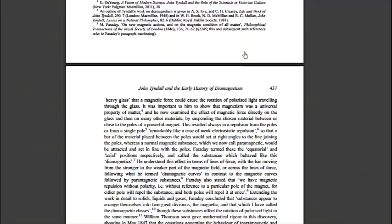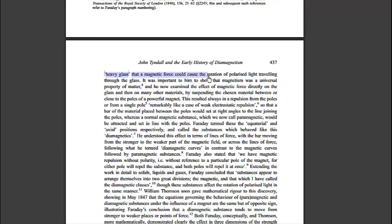Faraday had demonstrated that a magnetic force could cause the rotation of polarized light traveling through heavy glass. It was important to him to show that magnetism was a universal property of matter, and he examined the effect of magnetic force directly on many materials by suspending them between or close to the poles of a powerful magnet. This resulted always in a repulsion from the poles — remarkably like a case of weak electrostatic repulsion — so that a bar of the material would set at right angles to the line adjoining the poles, whereas a normal magnetic substance, which we now call paramagnetic, would be attracted and set in line with the poles.